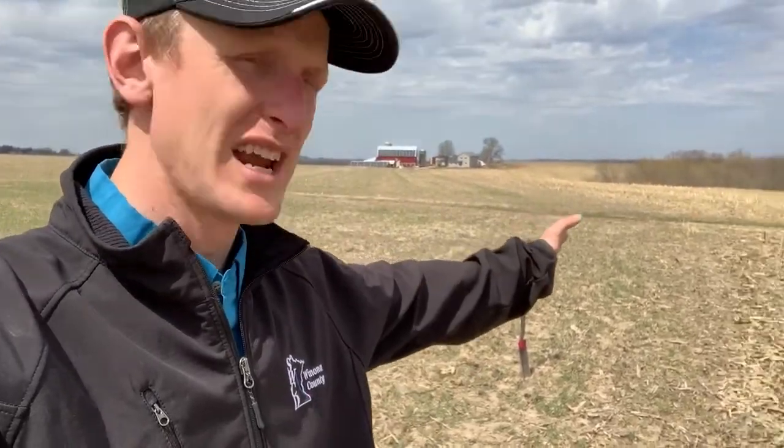Just wanted to give you a quick update. We're standing at a field break — above us was soybeans last year, below me here corn stalks. Both fields are seeded with cover crops, but I want you to come take a quick look at this.